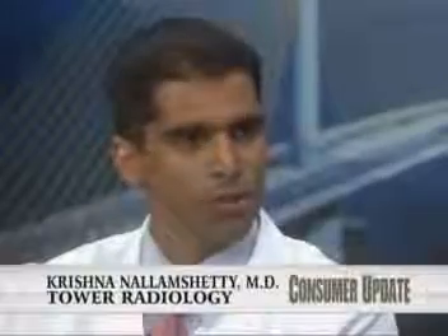We're a fully subspecialized radiology practice. But today we're going to concentrate on cardiac MRIs. Cardiac MRI is a new modality that we use to look at the heart and the function of the heart.